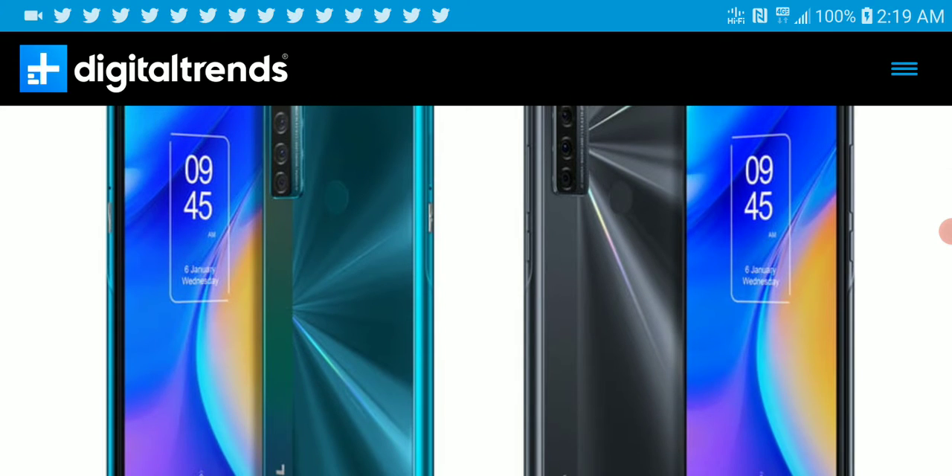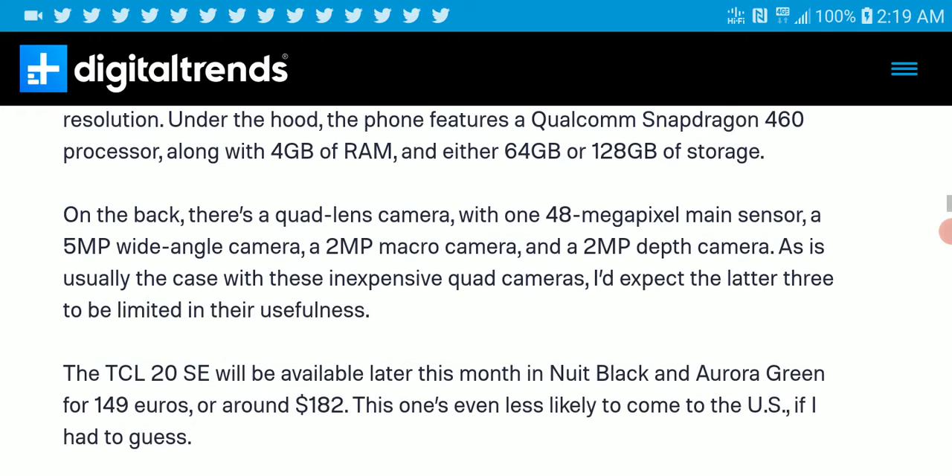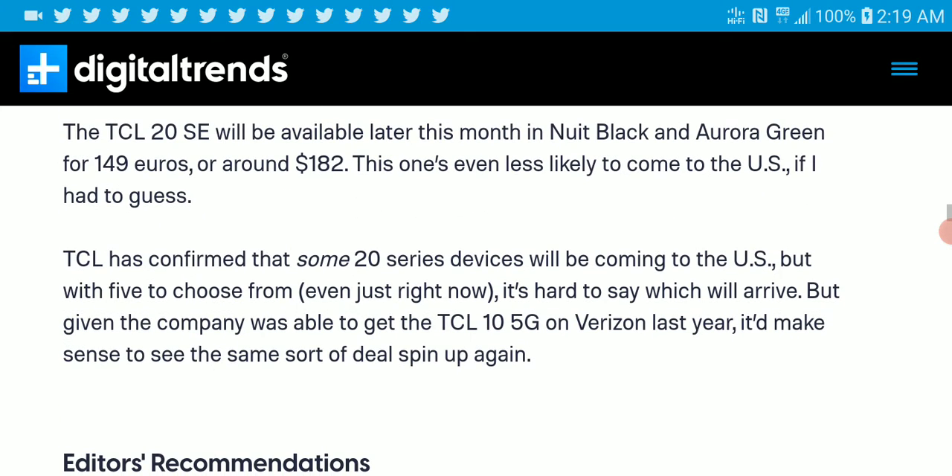The TCL 20 SE is a budget model coming in with 720p resolution, 4 gigs of RAM, the Qualcomm Snapdragon 460 processor, and 64 GB or 128 gigs of internal storage. It has a triple camera system, but it's not comparable to the regular TCL 20. This model is for the budget segment and is going to be priced at $182, available very soon.